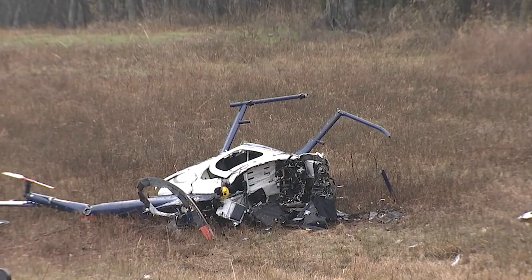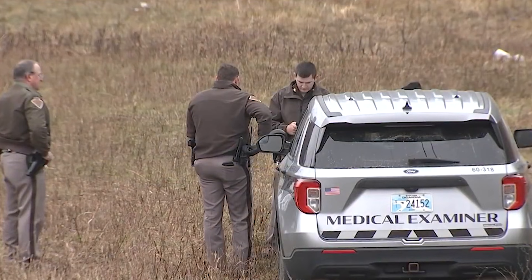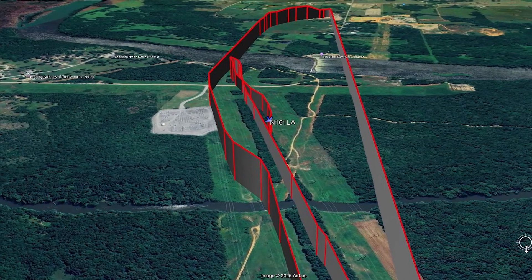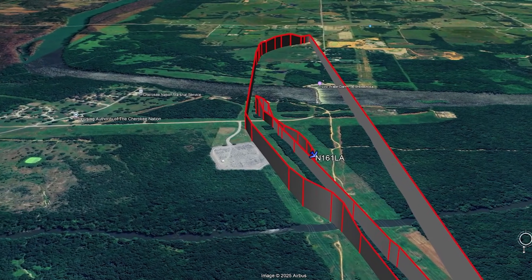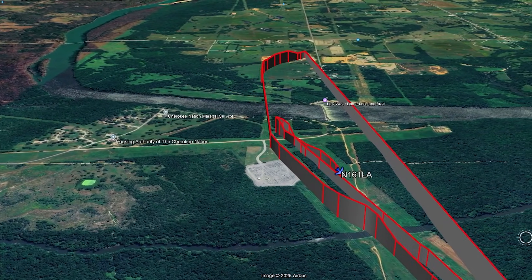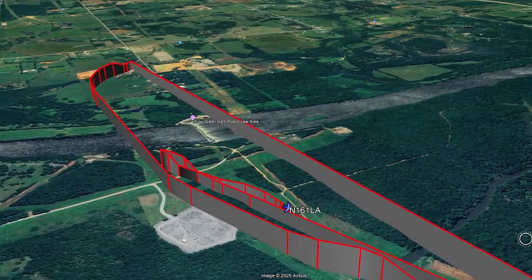It's important to be clear: the preliminary report does not state that a specific mechanical failure occurred. It does not identify mast bumping. It does not describe a particular control input, and it does not assign cause. But it does place this helicopter in a flight regime where disk unloading, if it occurs, becomes immediately critical. At very low airspeed and very low altitude, there is no buffer, no time to reload the disk gradually, no altitude to trade for airflow, and no opportunity to let the aircraft settle back into stable flight. Once the helicopter began to pitch nose down, the physics effectively closed the door on recovery.